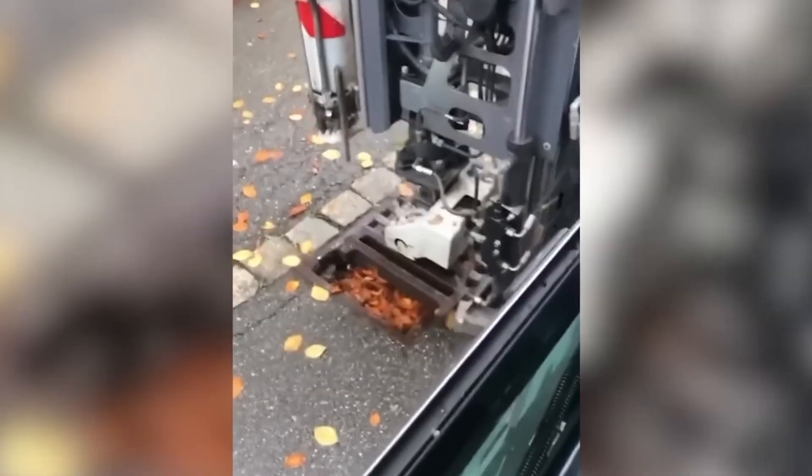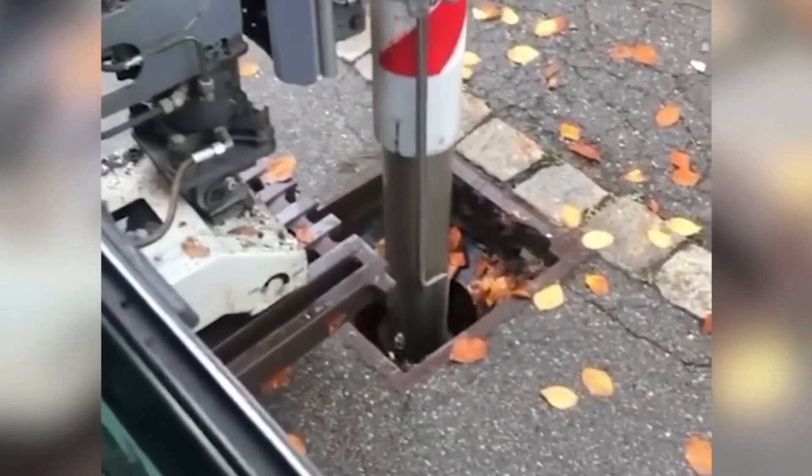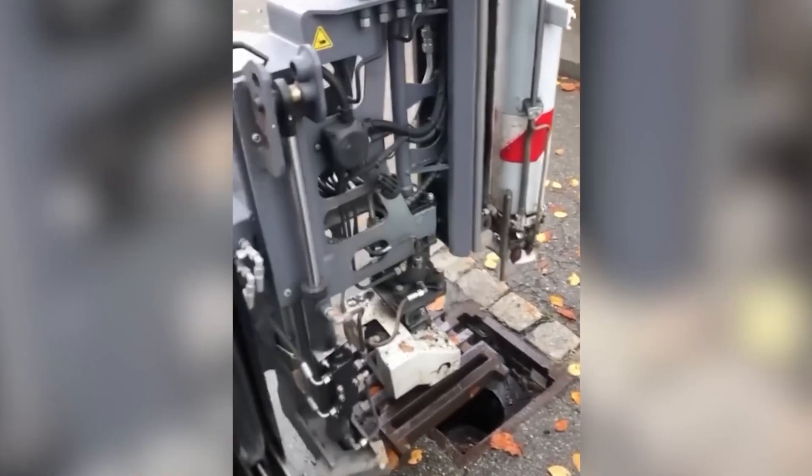Highly potent drain cleaning technology has proven to be exceptionally effective. Say goodbye to concerns about heavy rainfall and the possibility of flooding. No more swimming to work due to clogged drains.